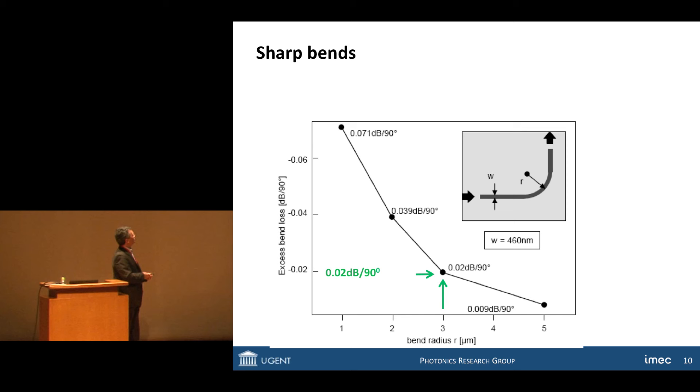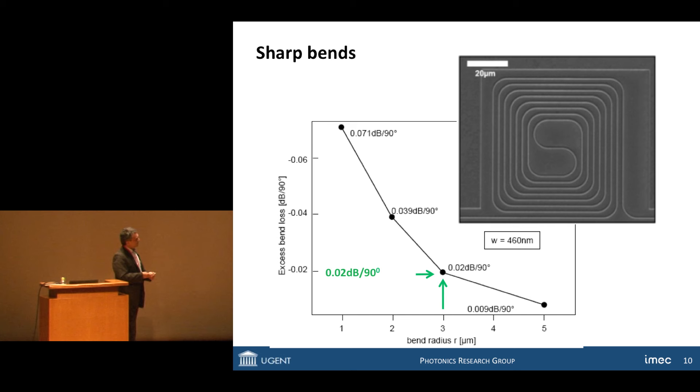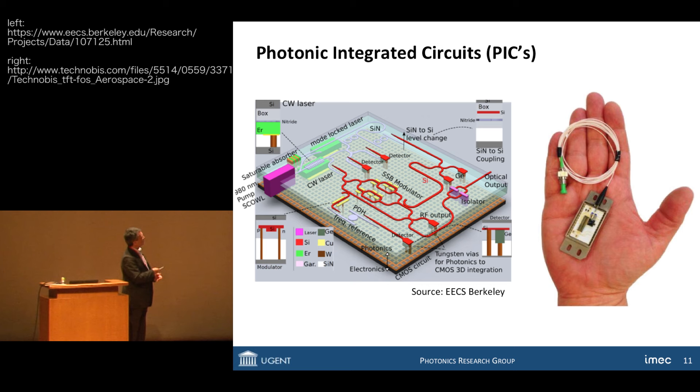As a function of the radius of curvature — five micrometers, three, or just one micrometer — I'm plotting the losses induced by these bends. Light likes to travel straight ahead, so it has to do something special to go around the bend. But in this case it works perfectly well. For a radius of curvature of three micrometers, the loss for a 90-degree bend is only 0.02 dB, which is a very, very small loss. That means we can make spirals of light with very sharp bends and almost without loss route light around a chip.